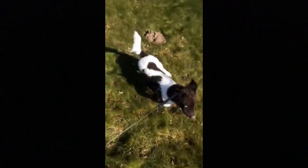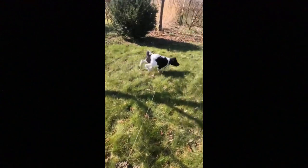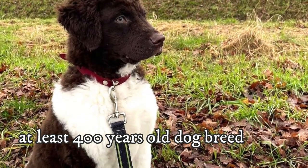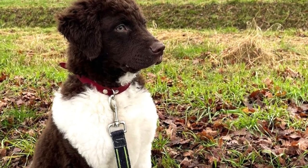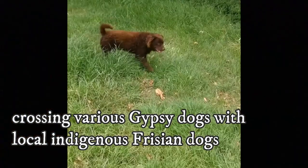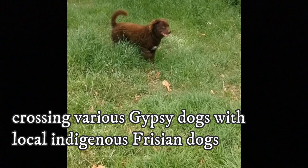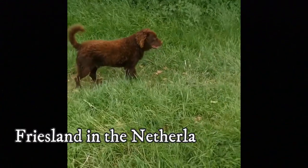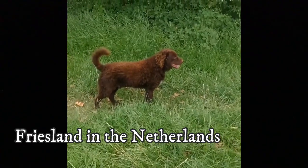1. Ancestry. The Wetterhound is an Old Dutch breed. The exact ancestry and history of this breed is unknown, but it is believed that the Wetterhound is at least 400 years old and was developed by crossing various gypsy dogs with local indigenous Friesian dogs, very likely the already extinct Old Water Dog. The breed is native to the province of Friesland in the Netherlands.